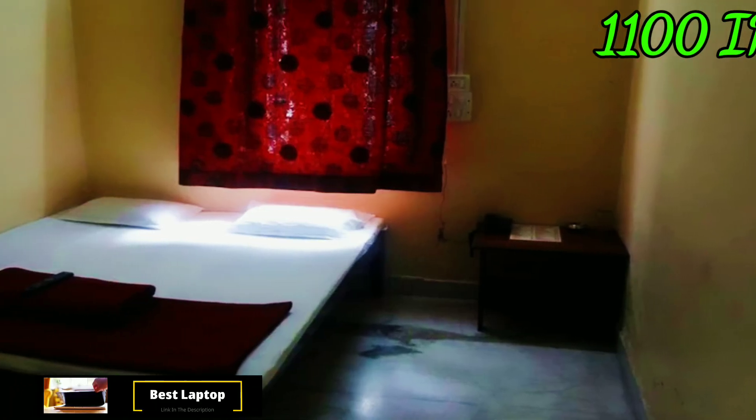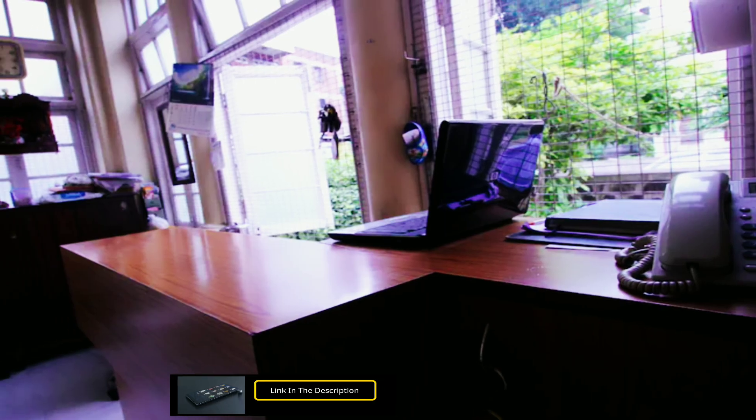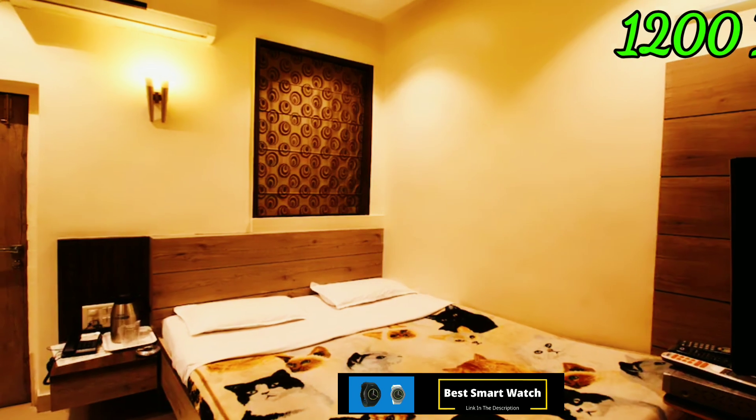Hotel Rajmondir: this hotel is near Pune center, price starts at 1100 Indian rupees, checkout time is 11 AM, the hotel has a car park and many more amenities. Ship Group Hotel: this hotel is near Pune Junction railway station, price starts at 1200 Indian rupees.